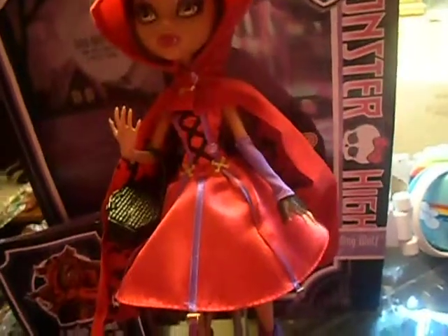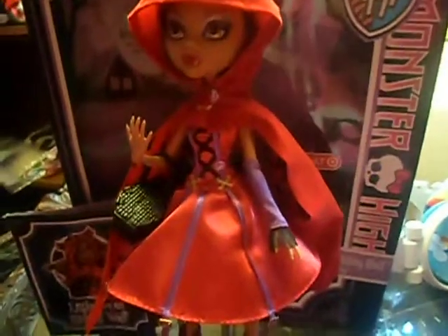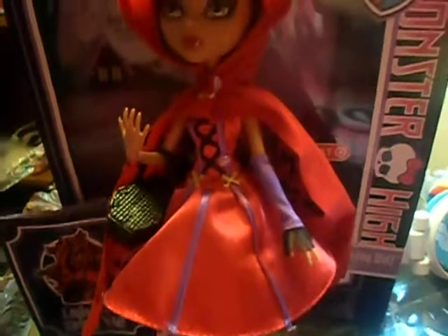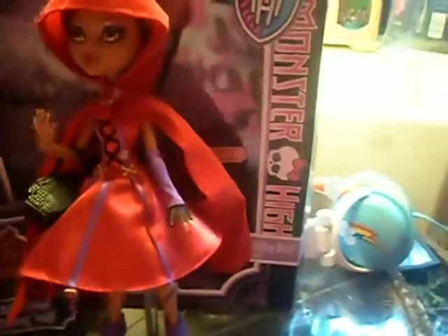Hey guys, I'm back with another review. This time it's for Little Dead Riding Wolf. She's kind of an older doll, but they had her out again this year — I guess they're trying to get rid of them. She was ten bucks and I got her for Christmas. Of course, it's a Target exclusive. I don't think they have them anymore; I think they completely got rid of them.